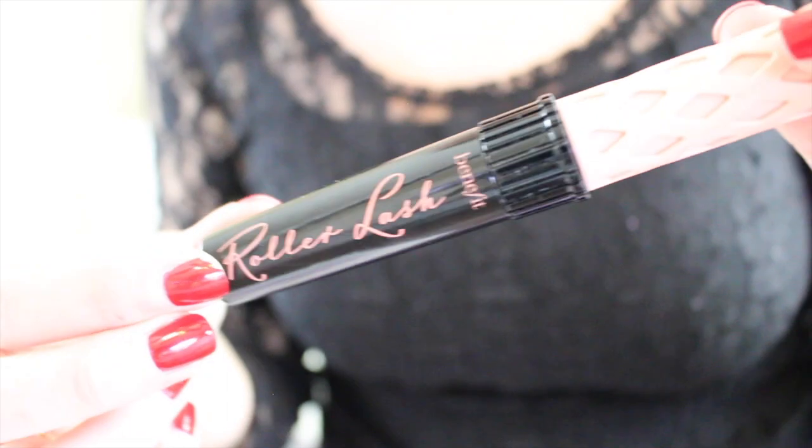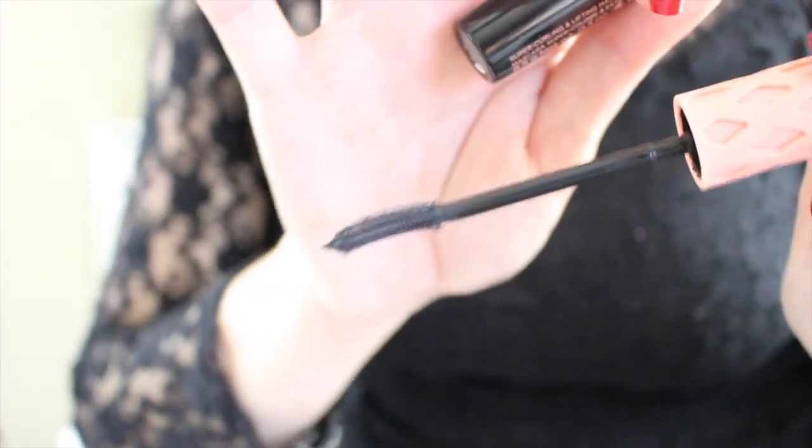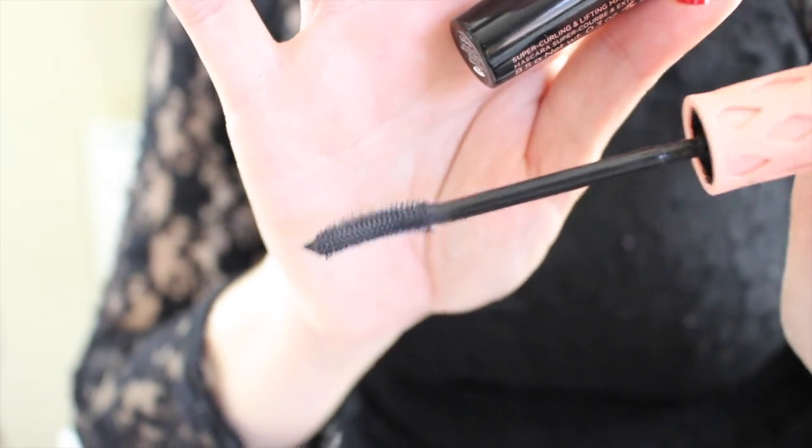Another thing on my face right now is the Benefit Roller Lash Mascara. I don't know if I've talked to you guys about this before — I'm pretty sure I have. But this is like a rediscovered favorite because I had lash extensions for a while, which means no mascara. And then once I took those off and was trying to rediscover my favorite mascaras, this is the one that I keep going to.